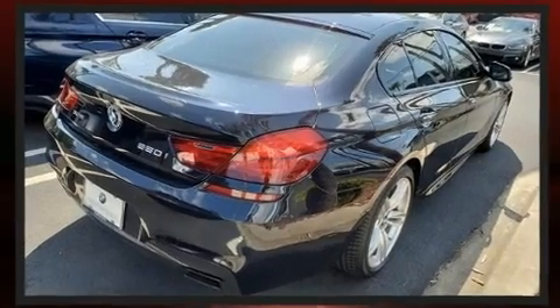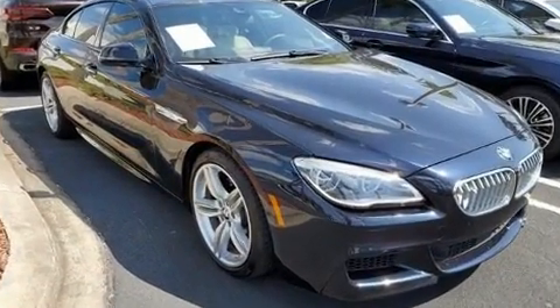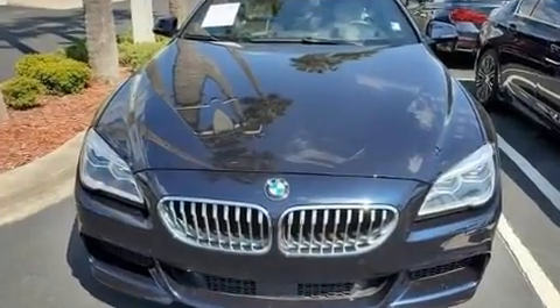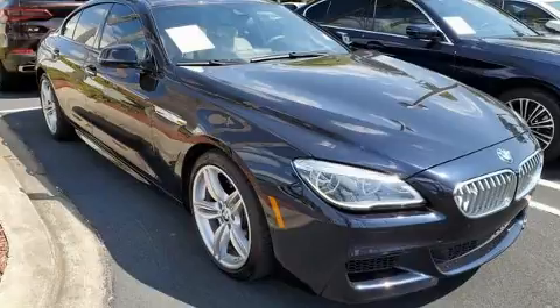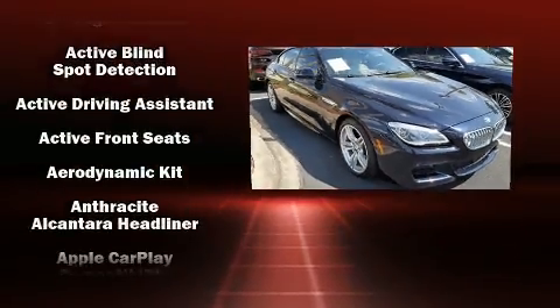Rear passengers enjoy seat heating functionality, keeping them warm during the winter months. The unique heads-up display projects vehicle information onto the windshield, including speed, gear selection, and engine speed — allowing drivers to keep their eyes on the road.